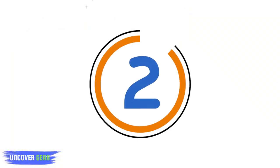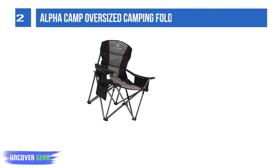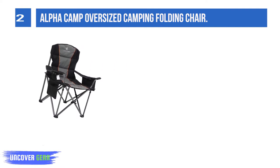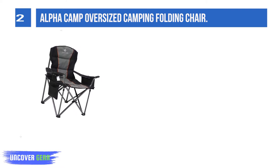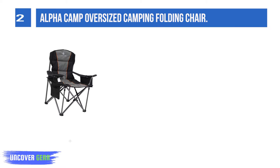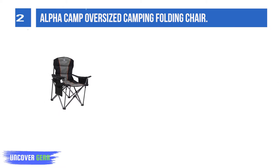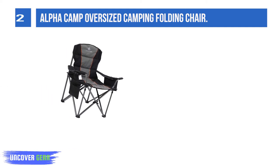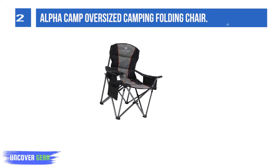List number 2: Alpha Camp Oversized Camping Folding Chair. This folding camping chair is easy to set up and fold in seconds. It collapses down to just 9.5 x 38.58 inches and weighs only 13.2 pounds, making it easy to hand-carry and store almost anywhere.